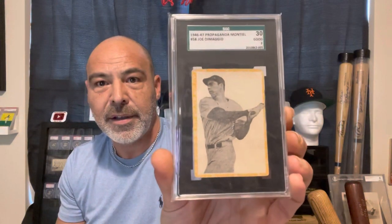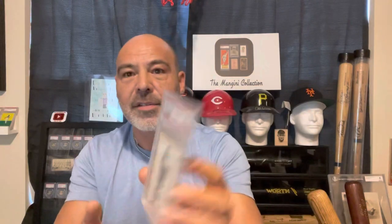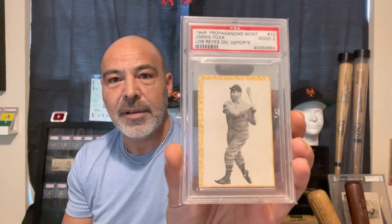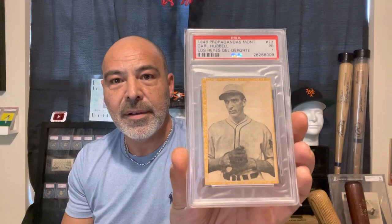I'm going to show you the other ones that I have. I have a Joe DiMaggio, a Dom DiMaggio, a Jimmy Fox, a Carl Hubbell, and a Johnny Mize.